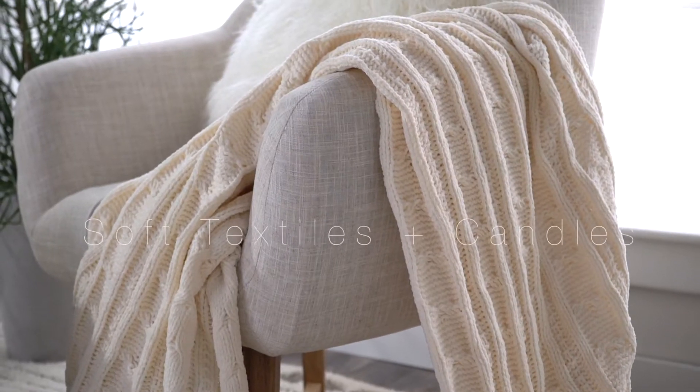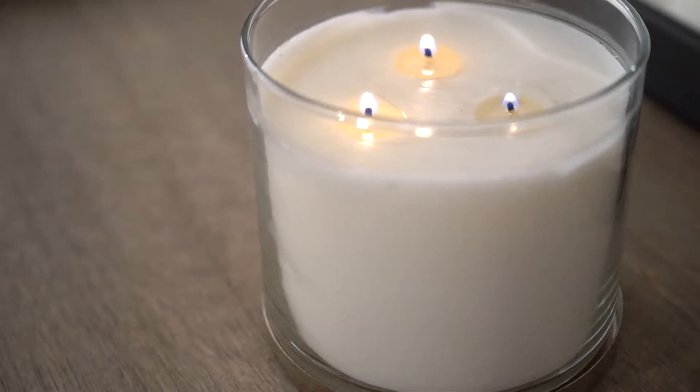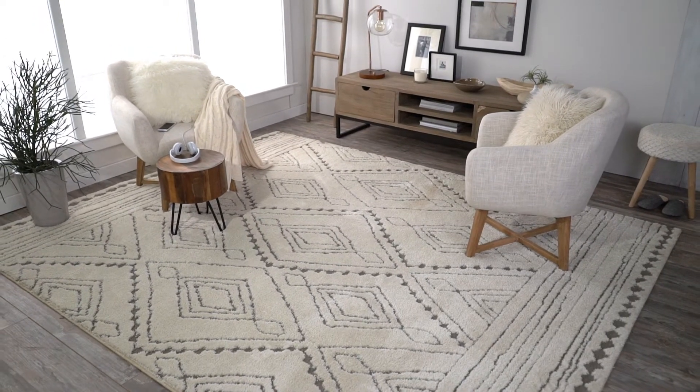Use knit blankets, soft pillows, and soothing candles to create a space to relax and unwind. Complete this clean and cozy look with a plush rug.